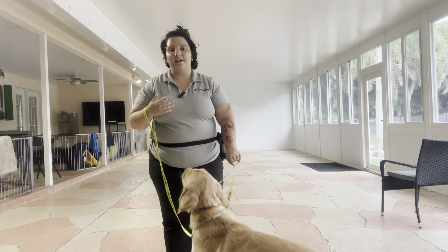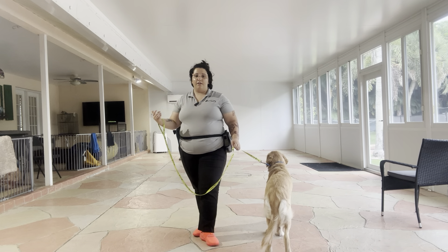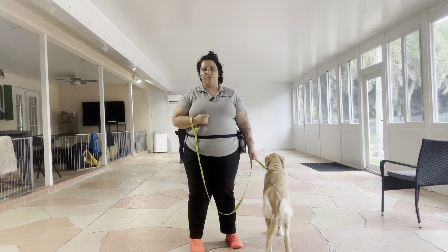Hello, my name is Caitlin with West Palm Dog and today I'm here with Buddy as well as Nathan in the background who's practicing his walking. We're going to practice loose leash walking with some distractions.